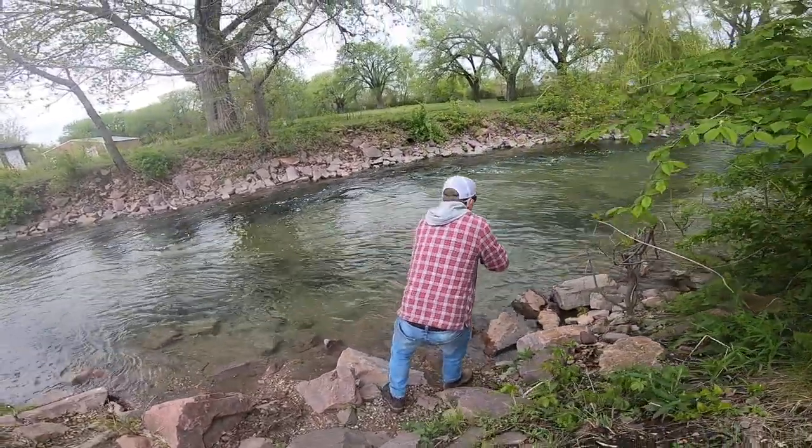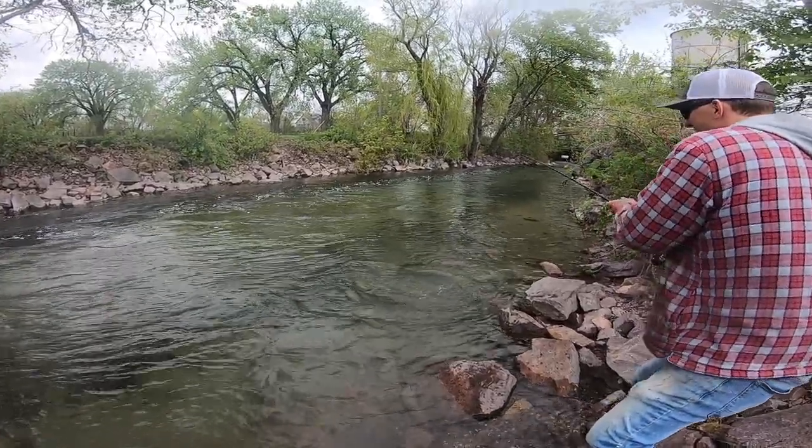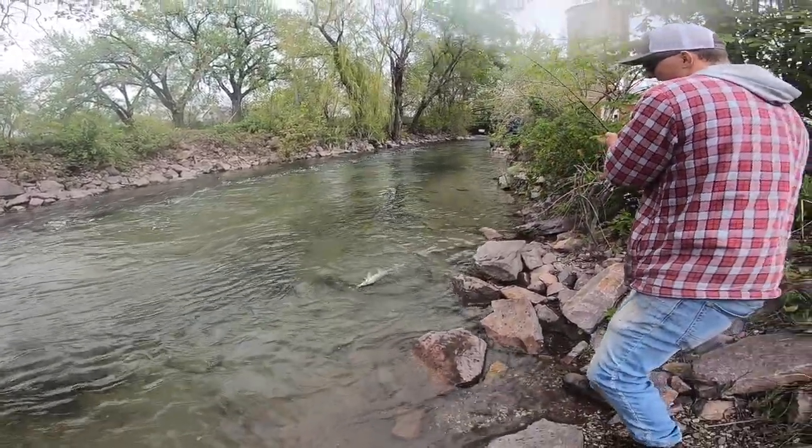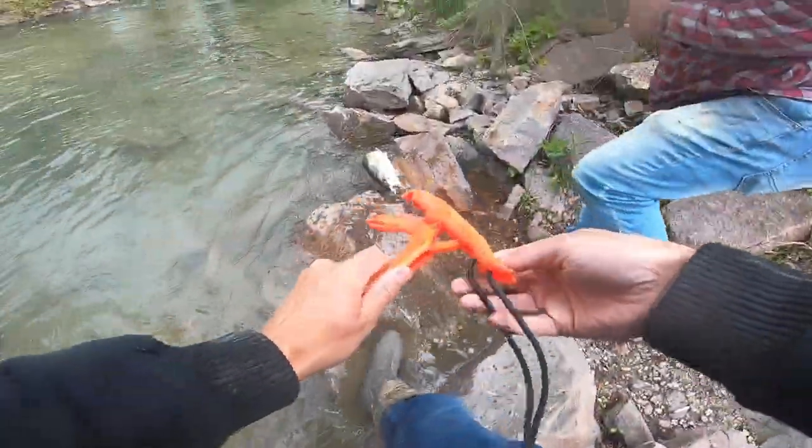It's coming, hold on. Big one! Do you want me to grab him? Here, I've got a grip — lift grips.